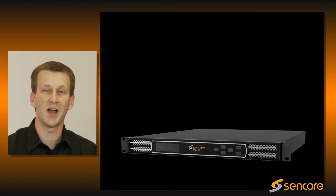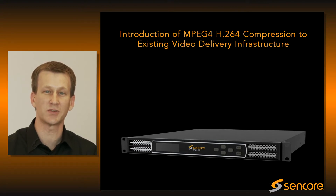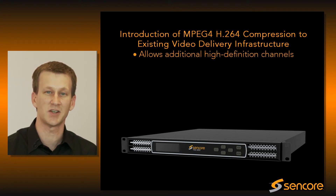The introduction of MPEG-4 H.264 compression to existing video delivery infrastructure has enabled the addition of many new high-definition, high-quality channels.